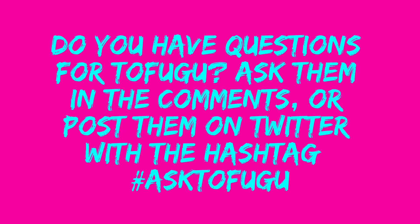My life decisions are now clearer than ever. I'm glad to hear it. Bye! Do you have questions for Tofugu? Ask them in the comments or post them on Twitter with the hashtag AskTofugu.